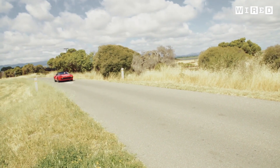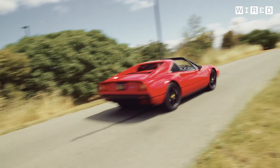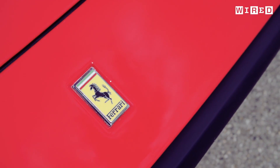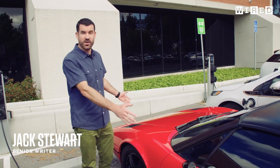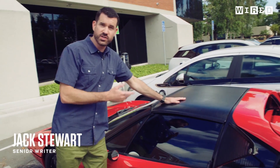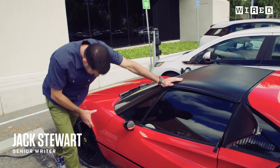The Ferrari 308 GTS — this has to be the most iconic of all the Ferraris. Introduced in 1977 at the Frankfurt Auto Show, this one is in the correct colour. Of course it has to be red. Some really nice details like the targa top here that lifts out. Original period features on it.